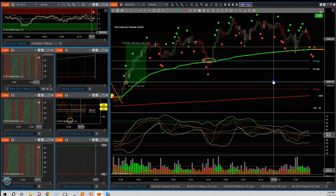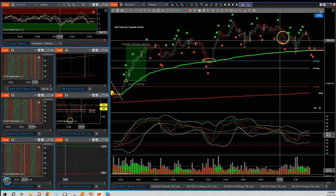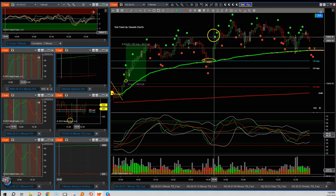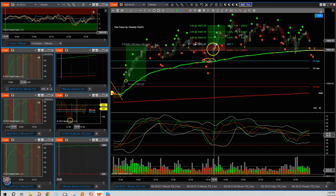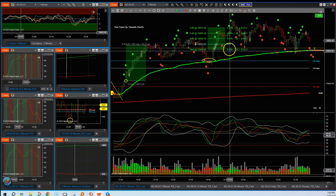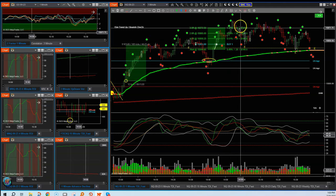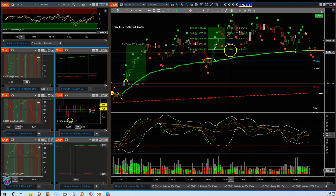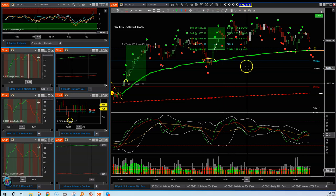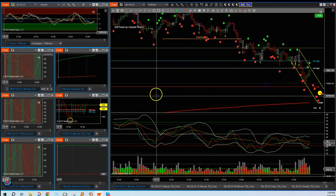Using my risk/reward tool on a sim account: getting in at that green dot with everything looking good, keeping a risk of about half a percent — that's 0.49% — and doing a three-to-one risk/reward, it looks like we would have achieved that. That's a $420 profit with just one contract, putting $140 at risk, which represents almost half a percent of the account.